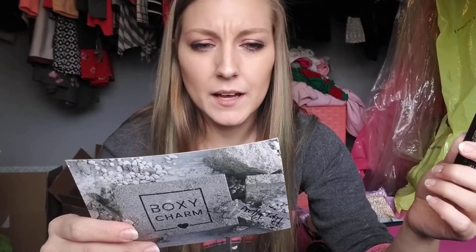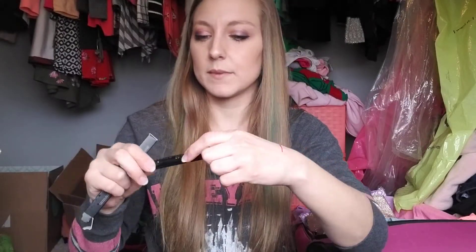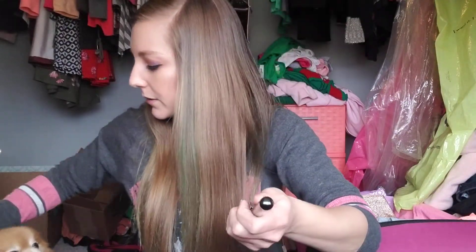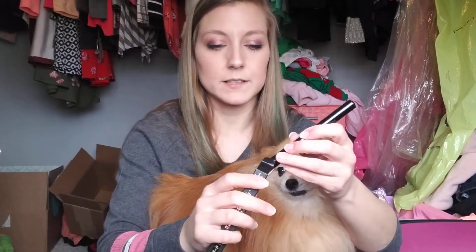The last thing I got is the KVD Vegan Beauty anti-precision eyeliner. I was like, what does that mean? It says your favorite anti-precision eyeliner is back — get ready to rock smudgy, smoky, perfectly imperfect eye looks. It's an ultra black retractable jumbo pencil that glides on creamy and provides plenty of playful time. I wish they would have made the tip smaller because it's just a fat tip. Oh — hi, Peaches! Come here, peachy. You want in here with me? Give me a few more minutes.